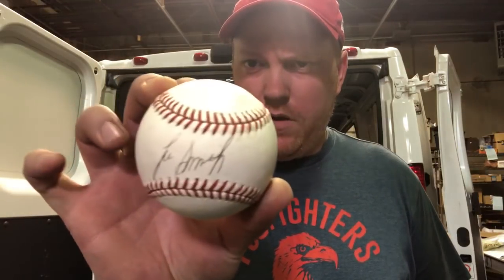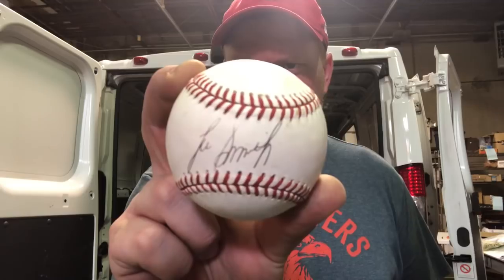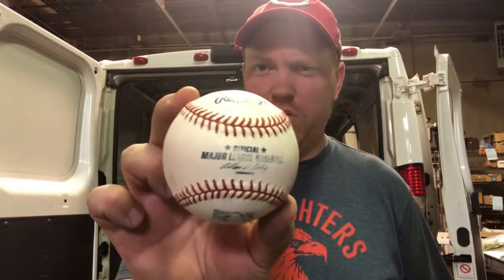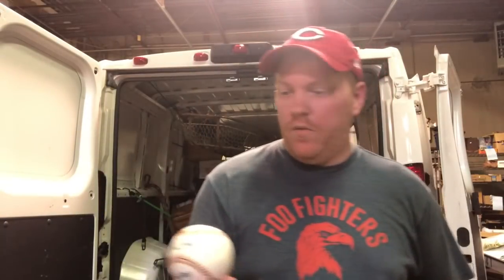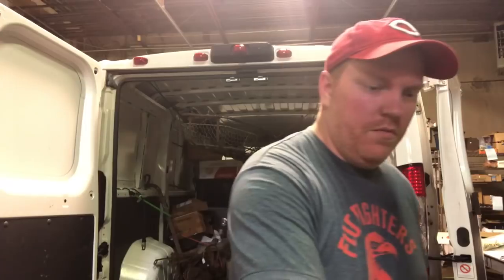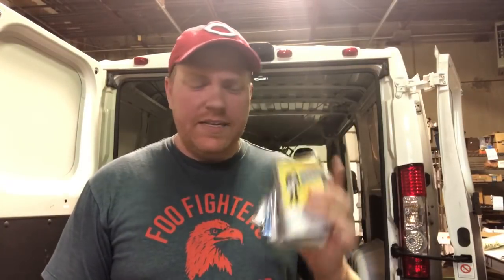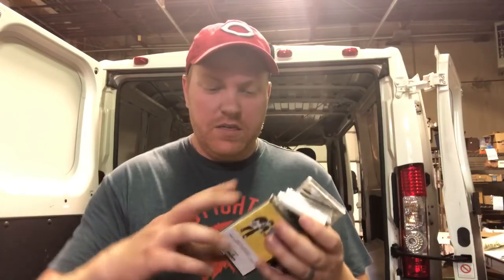Got this autographed baseball for a dollar. I'm not sure who the signature is - it almost looks like it says Lee Smith. I'll have to do a little research, but it is on an official Rawlings major league baseball. If it's on the real MLB ball, it always increases the value. Got some sealed cassette tapes - they wanted a dollar each but I got six of them for five bucks.